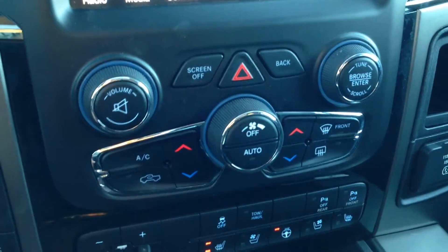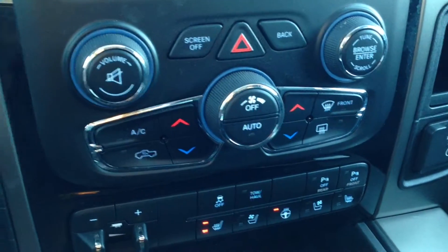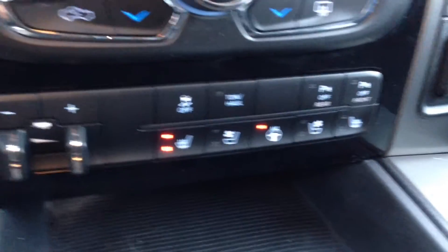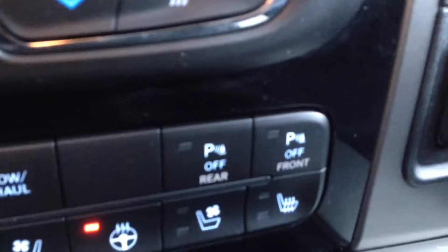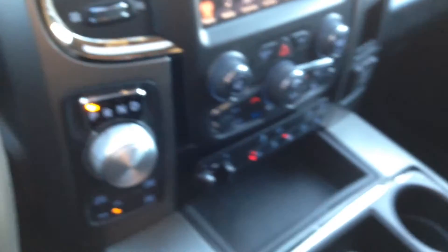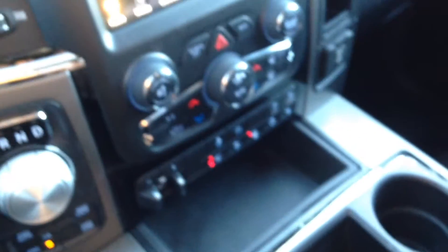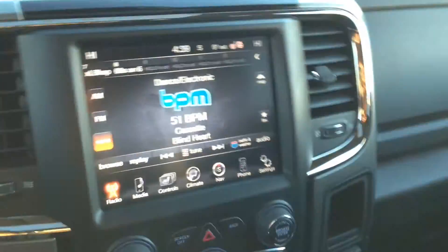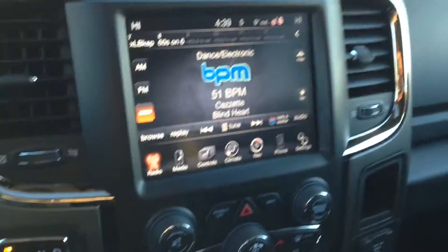Just below, you have your analog controls for the same climate functions shown on the screen. Also available here are the parking sensors for the front and rear. For audio connectivity, you've got an SD card slot, USB port, and auxiliary input to connect your digital devices and play media content, plus the CD player.